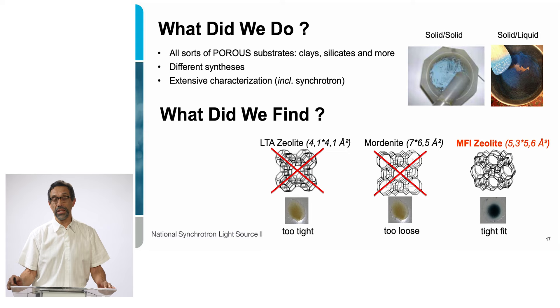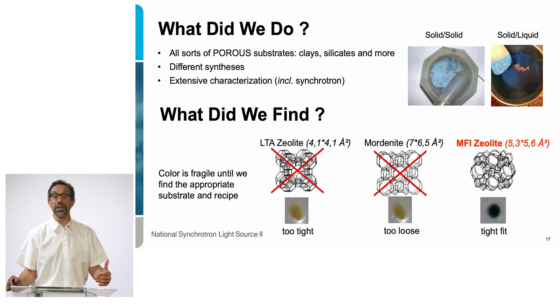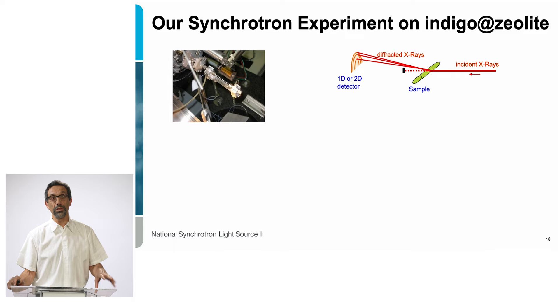With this particular zeolite, we were able to get good results. Even under a very aggressive nitric acid attack, the material remained very stable. What we found is that the color is very fragile until we could figure out an efficient way to encapsulate the organic dye inside the mineral. So we now have our system: indigo not in a clay anymore, but indigo in a different silicate — a zeolite. This is our analog, our modern material.